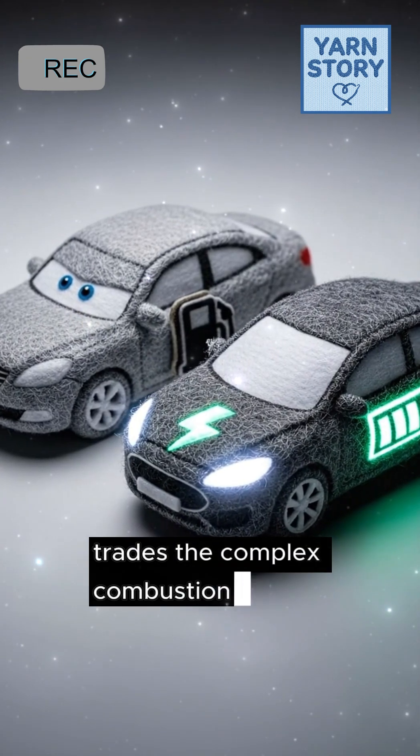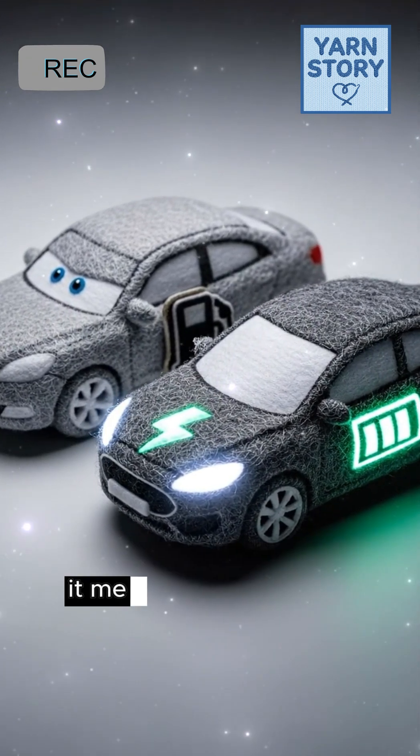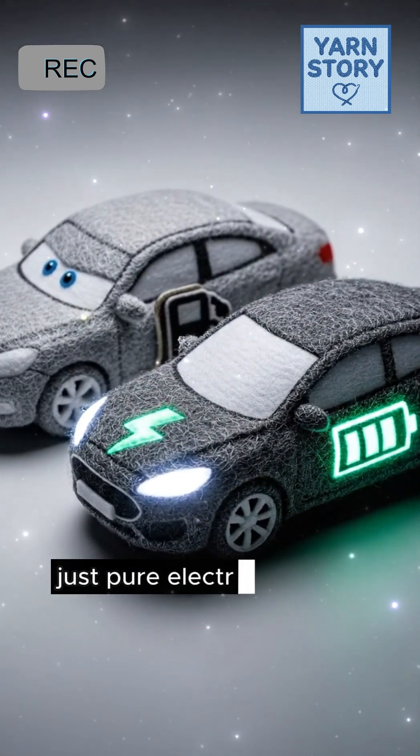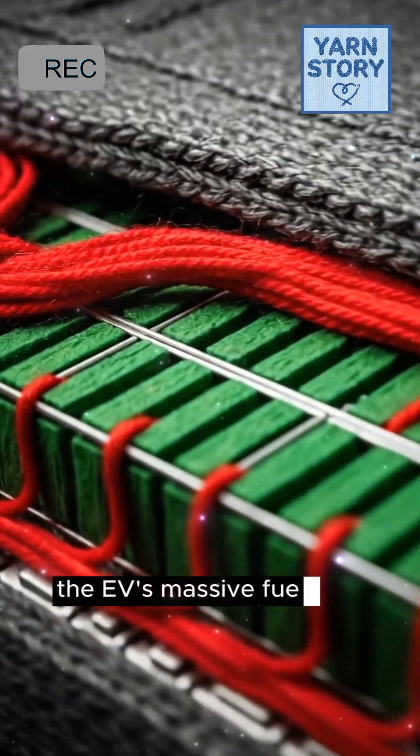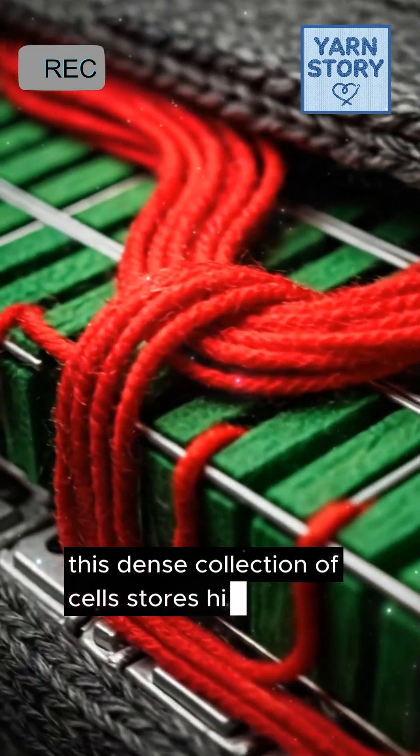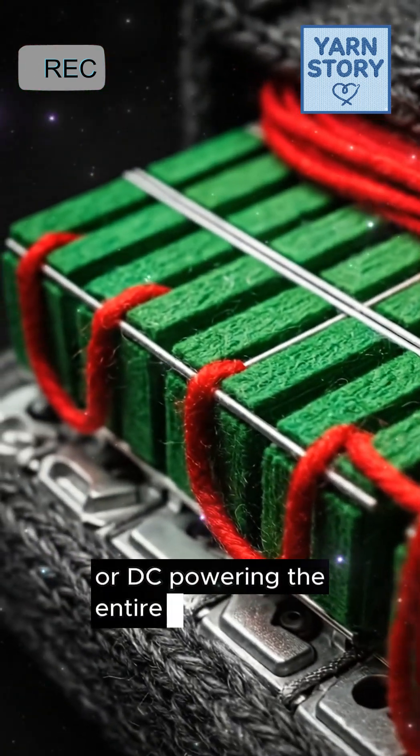An electric car trades the complex combustion engine for a simple electric motor. It means no fuel burning, just pure electrical energy driving the wheels. The journey starts at the battery pack — the EV's massive fuel tank. This dense collection of cells stores high-voltage direct current, or DC, powering the entire system.